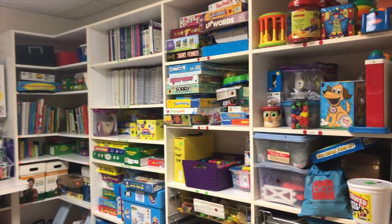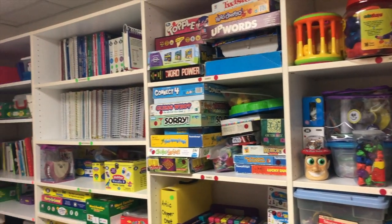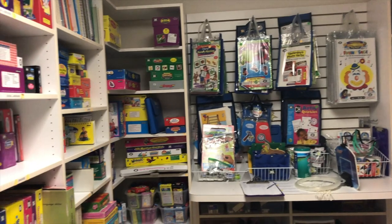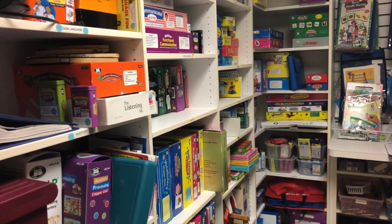Now that you've seen the therapy rooms, let's show you where all the therapy materials, screenings, and assessments you will be using are housed. Here you will find pediatric therapy materials like toys, books, flashcards, games, and therapy manuals — everything you will need to learn assessment and treatment for pediatric clients.